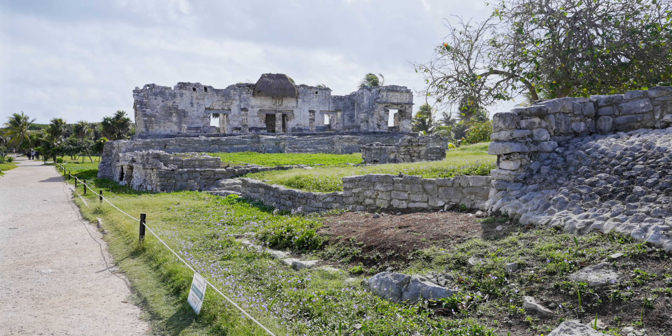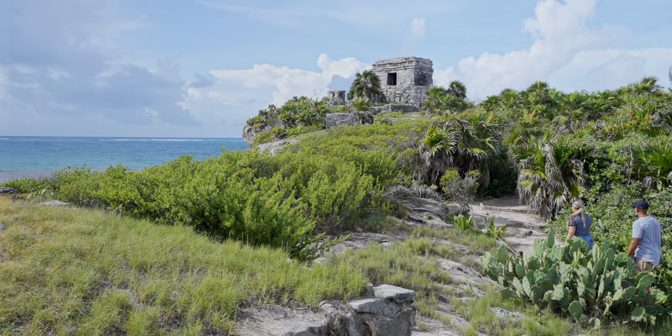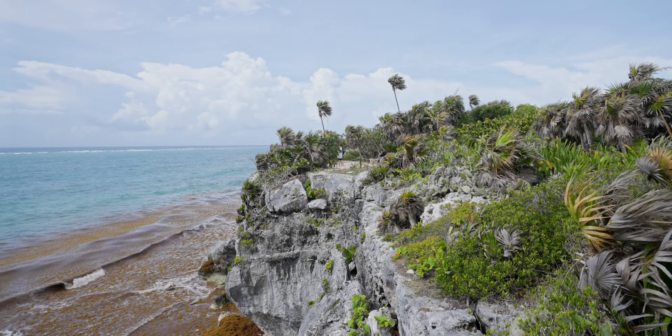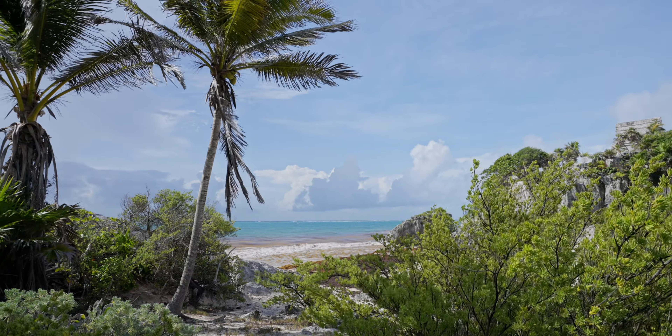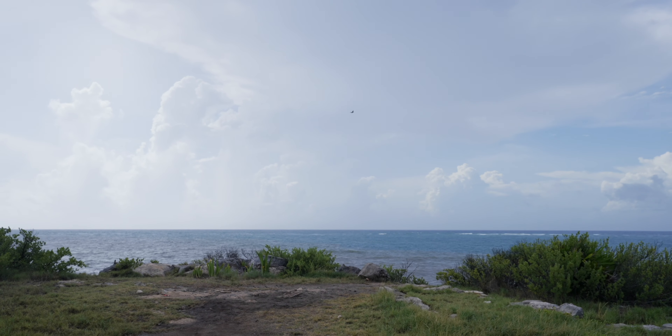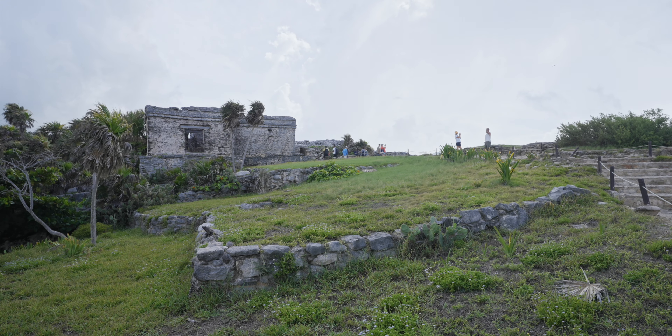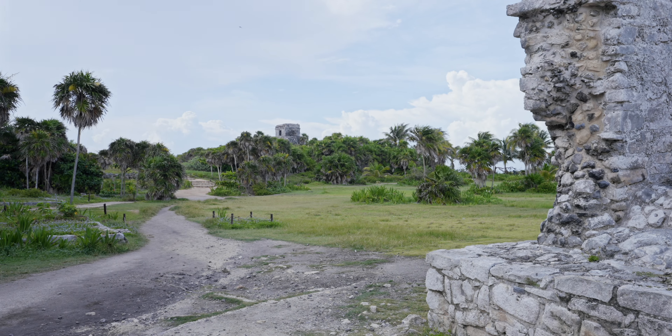It also played a role in astronomical observations, with certain structures aligned with the movements of the sun and stars. The ruin is situated on a cliff overlooking the Caribbean Sea, providing breathtaking views of turquoise waters and white sandy beaches. The ruin also features well-preserved structures including a large stone wall that served as defensive fortifications.